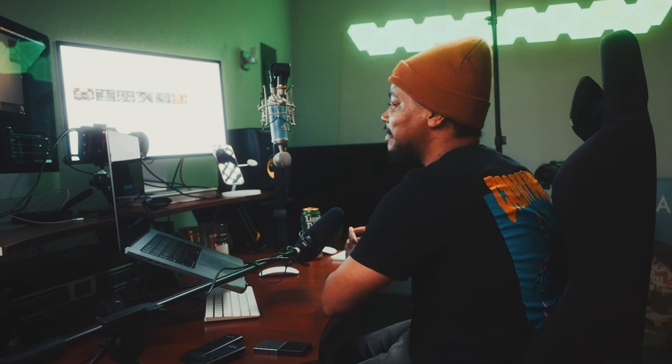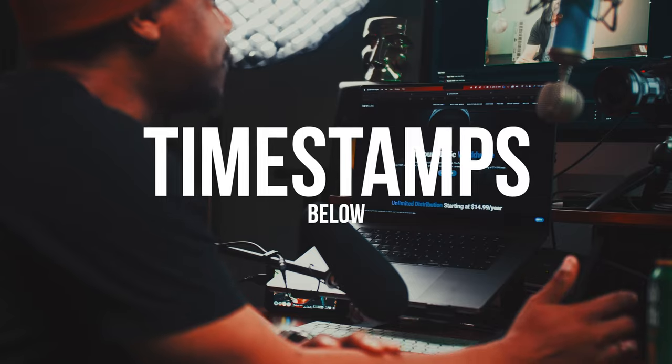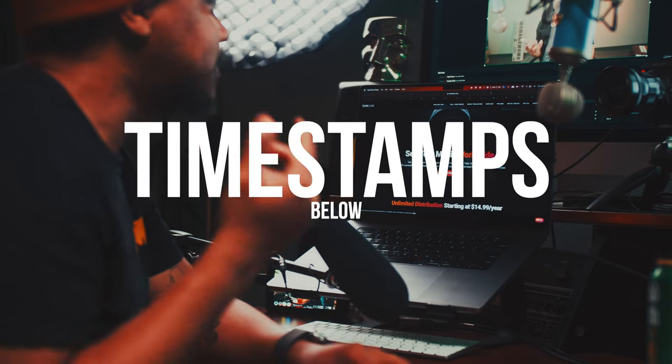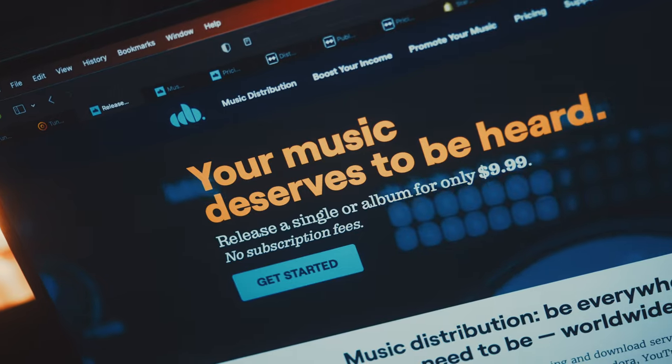We're talking the pros, the cons, some of the pricing, and why you would use each of these services. I'll make sure to leave some timestamps below in case you want to fast forward to the different services. We're talking about TuneCore, CD Baby, Ditto Music, and Shopify. If you want to hear about a few different services I don't cover here, I'll leave a card for my last distribution video.